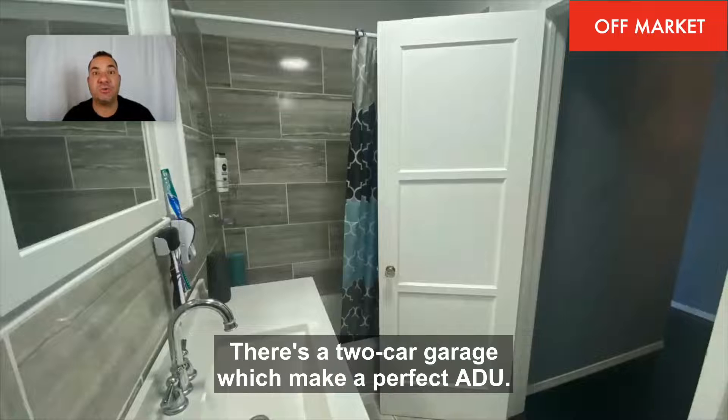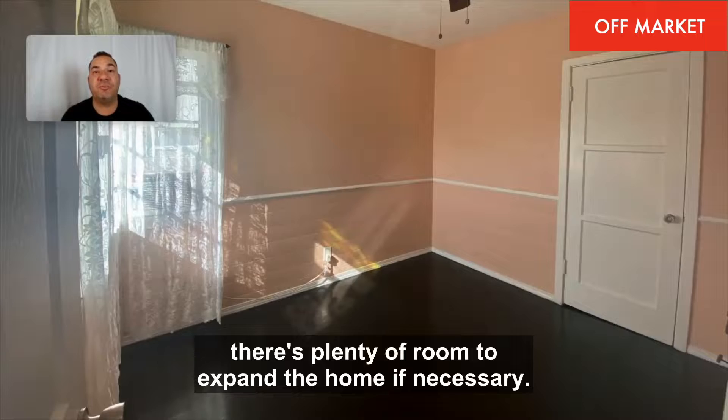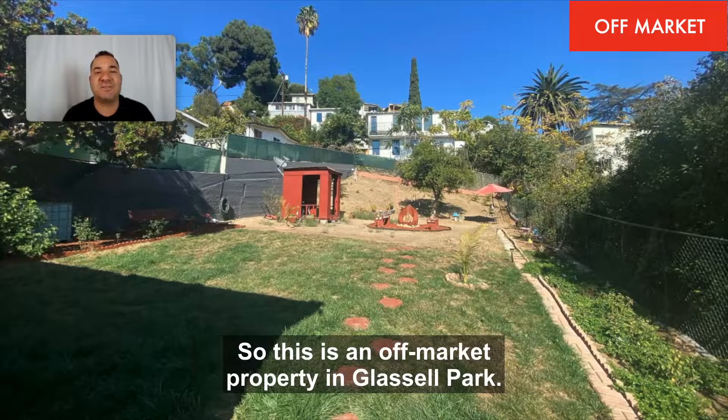There's a two-car garage, which would make a perfect ADU, and the backyard is huge. There's plenty of room to expand the home if necessary. So this is an off-market property in Glassell Park.